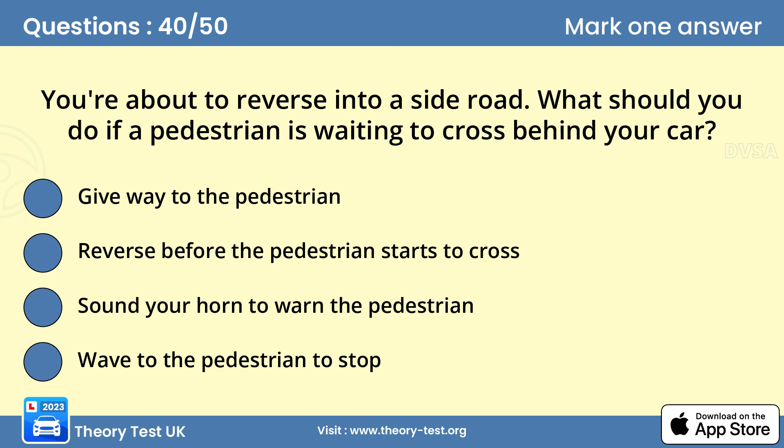Question 40: You're about to reverse into a side road. What should you do if a pedestrian is waiting to cross behind your car? A — give way to the pedestrian. If you need to reverse into a side road, try to find a place that's free from traffic and pedestrians. Look all around before and during the manoeuvre. Stop and give way to any pedestrians who want to cross behind you. Avoid waving them across, sounding the horn, flashing your lights, or giving any signals that could mislead them and create a dangerous situation.